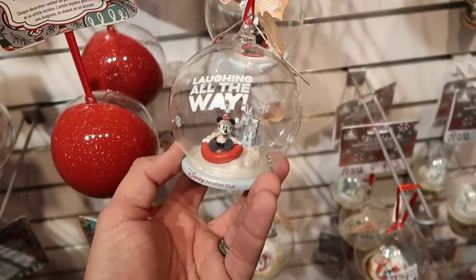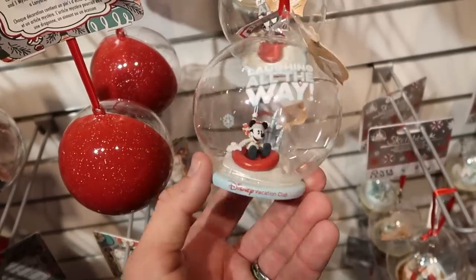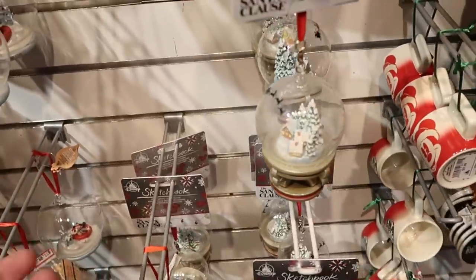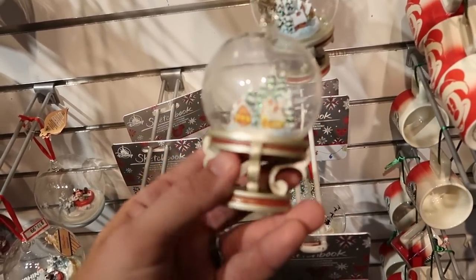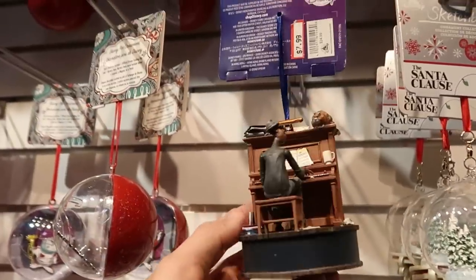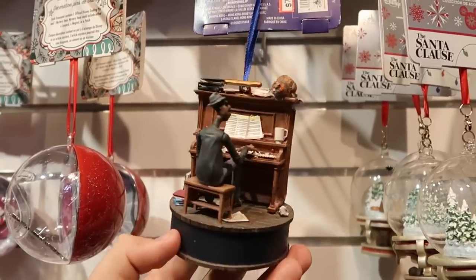Even some new Christmas ornaments — a blown glass one that says 'Laughing All the Way,' Disney Vacation Club, with Mickey on an inflatable raft and Cinderella Castle behind him, $11.99. Over here is a really fun new offering from The Santa Clause — it actually looks like the snow globe from the movie, $7.99. From Disney Soul, these pictures actually play music — $7.99 marked down from $25. I'm noticing a bunch of new merchandise: some Marvel patches with Spider-Man, 'With Great Power Comes Great Responsibility,' $3.99 from $9.99.